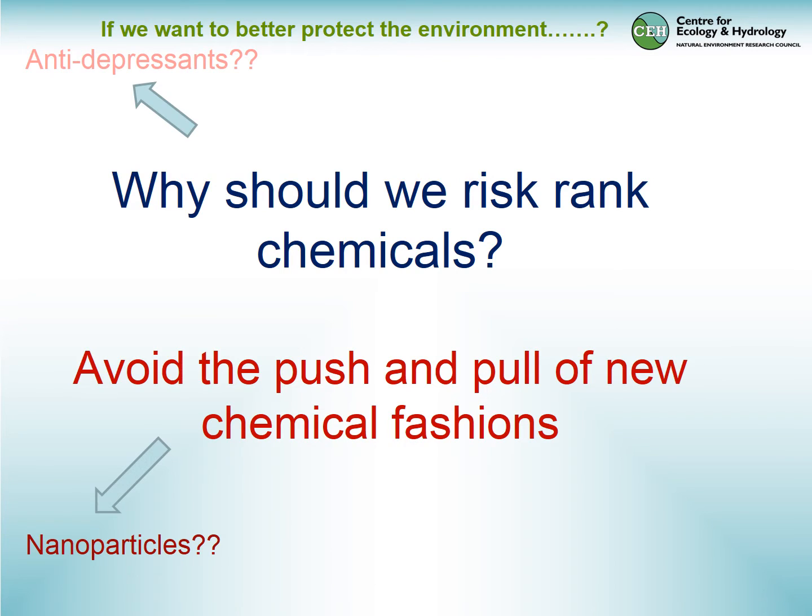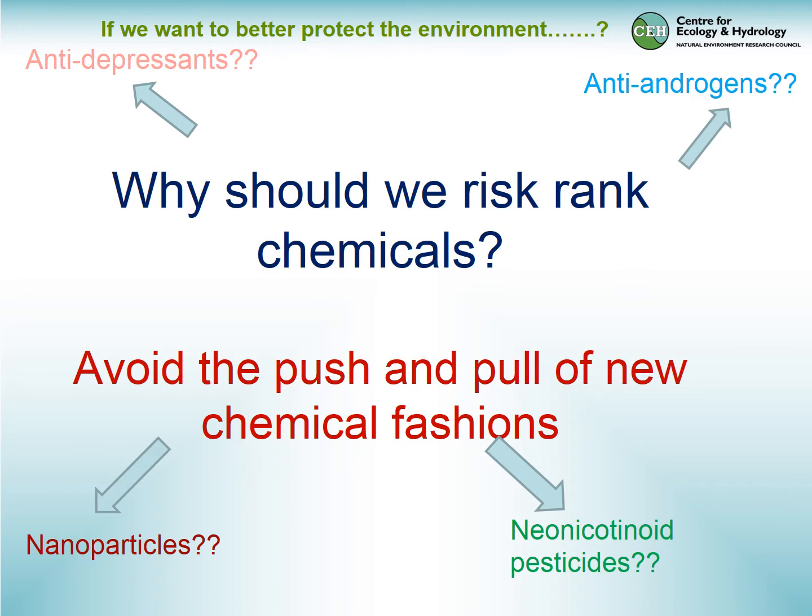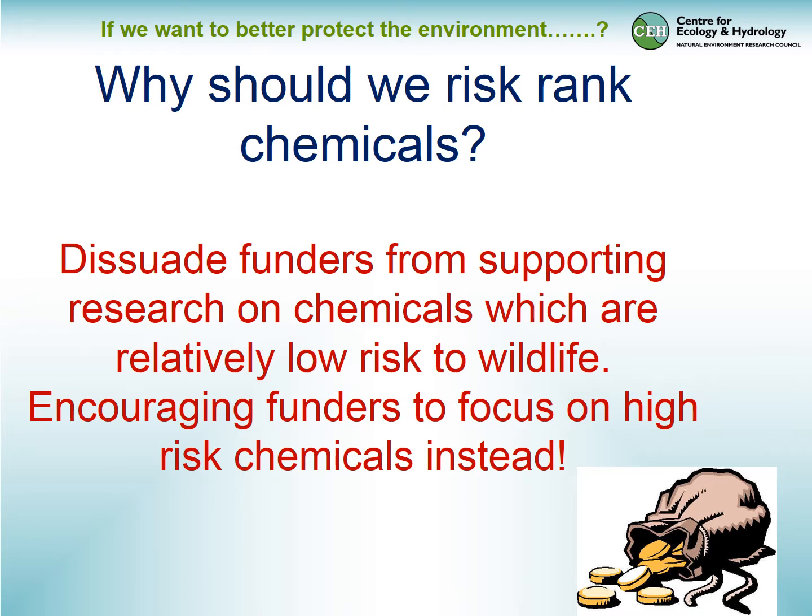So why should we begin risk ranking chemicals? What we want to avoid is the push and pull of fashions driving us in different directions — whether it be nanoparticles, antiandrogens, or neonicotinoids — which may be irrelevant to what the major problem is with chemicals in the environment. Essentially we're setting up a framework that might persuade funders to focus support on chemicals causing the greatest problems to wildlife.